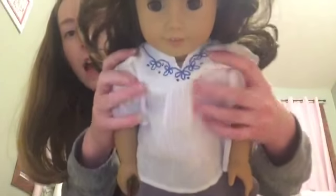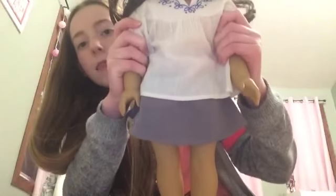The next American Girl doll I got — actually my second one — was Samantha. She's really pretty, she has brown curly hair that's kind of frizzy right now. She has this white shirt that's actually Julie's with flowers on it and this gray skirt with flip-flops. She's super cute — that's the second one I got.